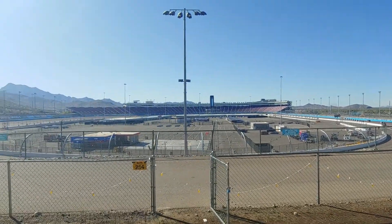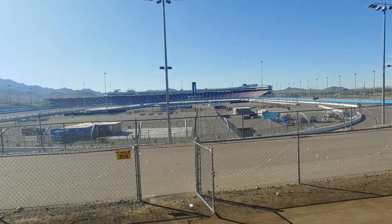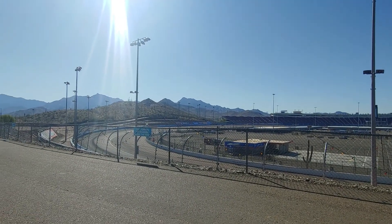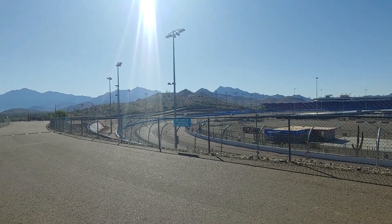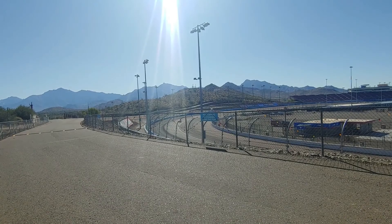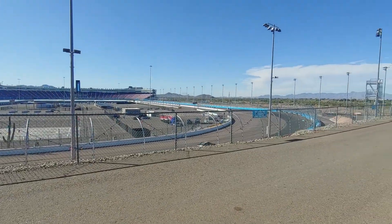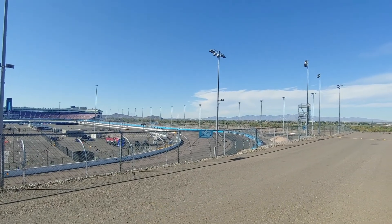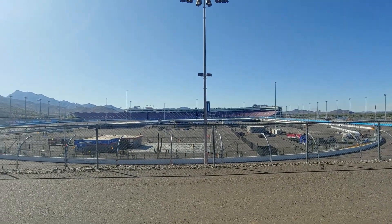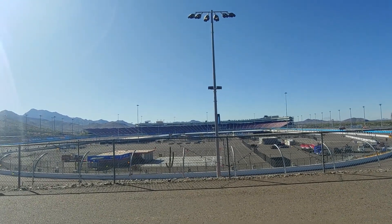They sound way better in person. Here he comes around again. There was more than just one car going around, but the second I pulled out my phone, obviously they're going to pit.